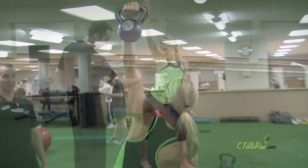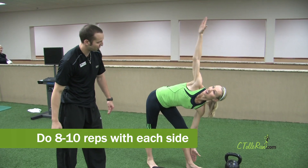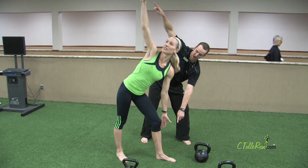Push your booty back this way a little bit more — there you go. See how our arms are in a straight line? That's what we want. This straight line right here.